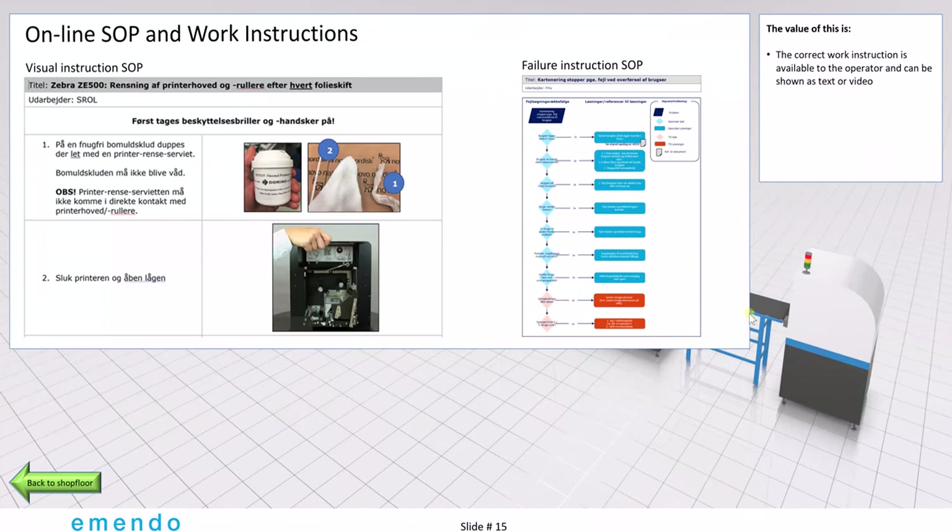In many companies, we have SOPs and other written instructions to help guide the operators when they have different problems. A lot of these systems are paper based and it's very difficult for the operators to find these documents. We imagine a simple system where you use QR codes placed in strategic places on the line. As you scan the QR code with your phone or tablet, these instructions will come up on demand, making it easier to maintain and more useful for the operators.